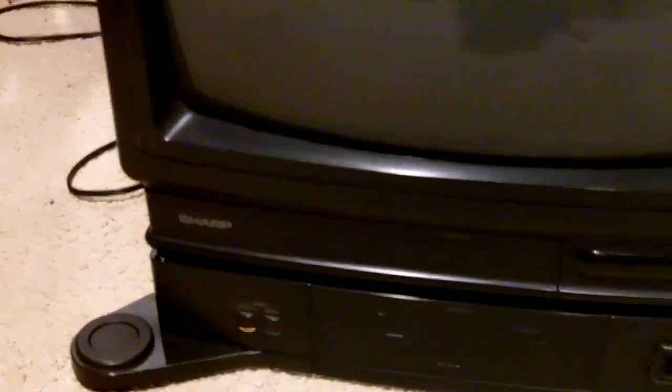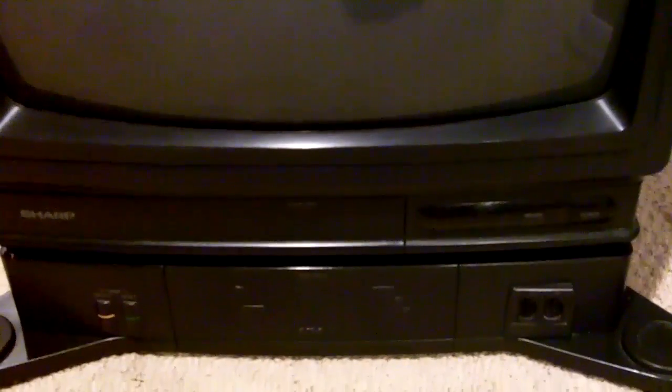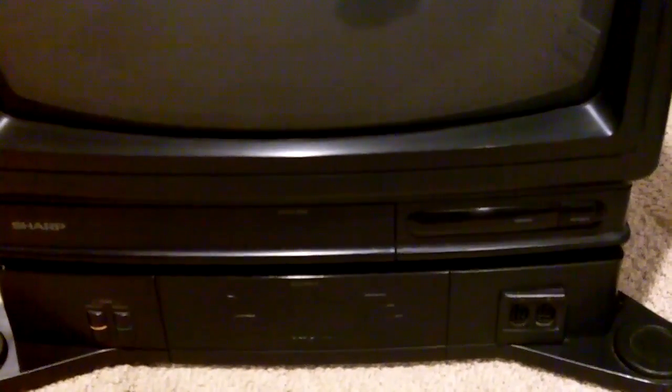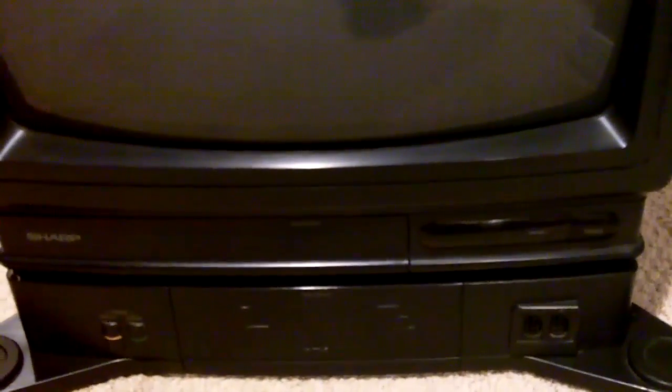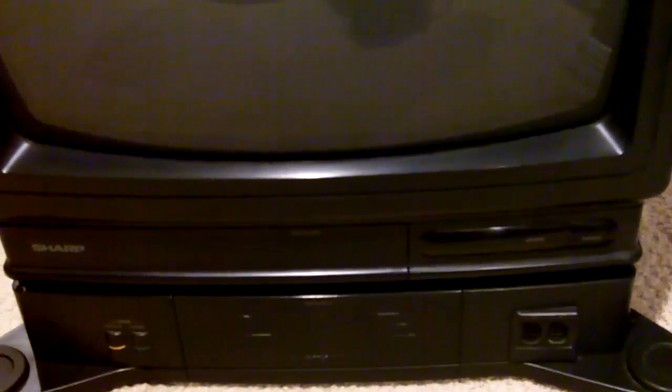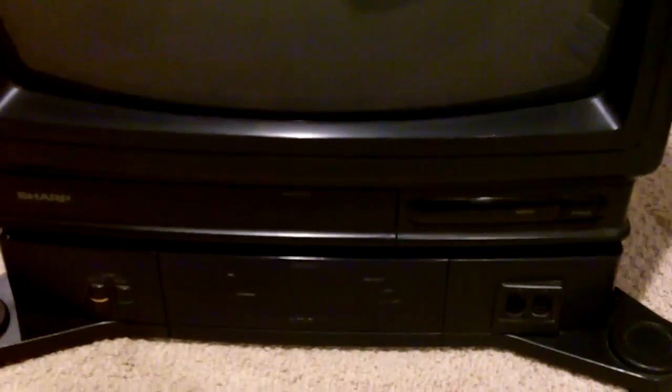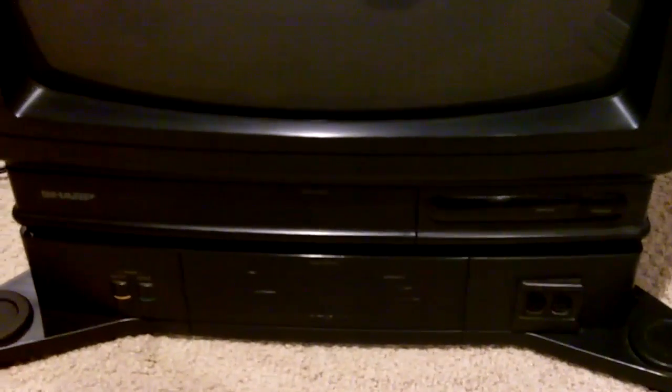So a little history on these units. Sharp and Nintendo have always had a history together. Sharp actually did make the Sharp Twin Famicom, which was pretty much a Famicom and disc system rolled into one. They also made a series of televisions with Famicoms built into them called the C1 series, which were only made in Japan. They came in red and also in black.